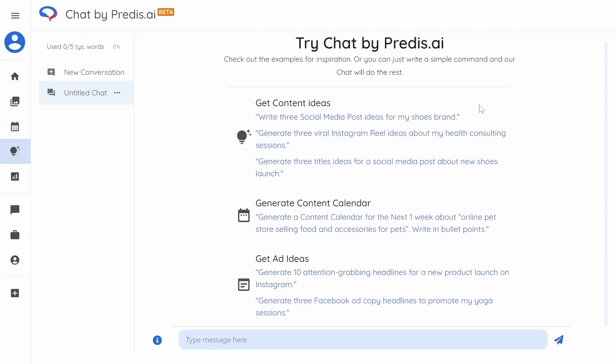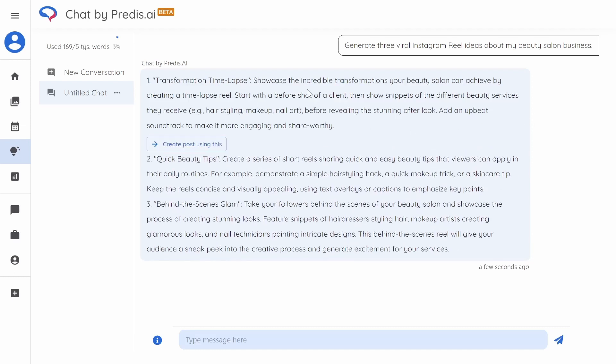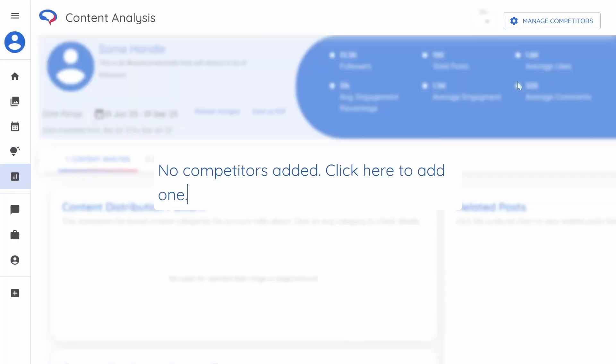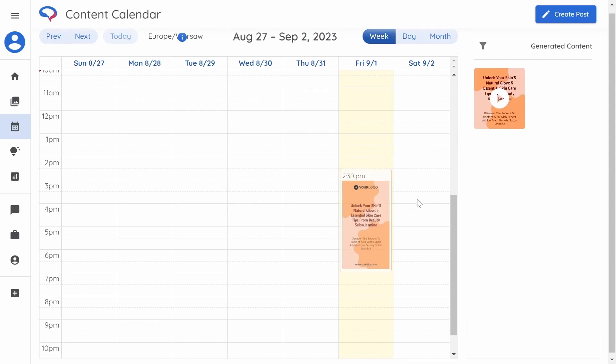Sometimes we don't have the exact idea for content we want to publish, and Predis offers a solution for that too. You can go to their idea lab and generate new ideas through a conversation with their chat. Predis suggests questions you may ask, or you can write your own and get fresh ideas in seconds. You can also run a competitor analysis to see what other people in your niche are doing and how you can compete with them. And to top it off, you can connect your social media accounts to Predis and schedule all your posts right from inside this tool, without leaving the ecosystem. It saves you lots of time and you've got lots of original, great-looking content done in minutes.